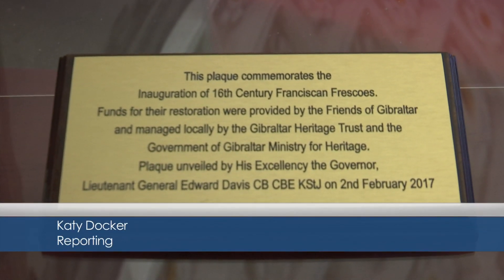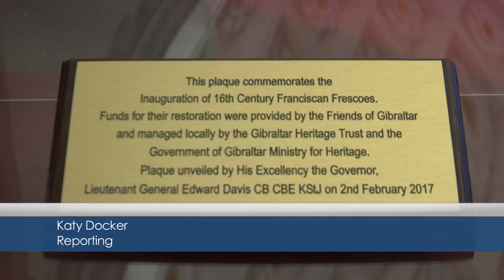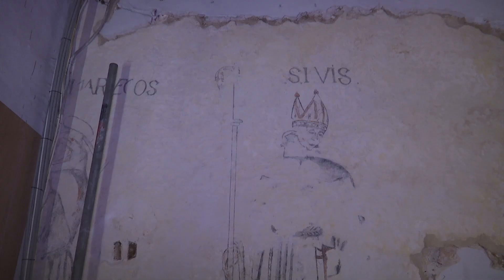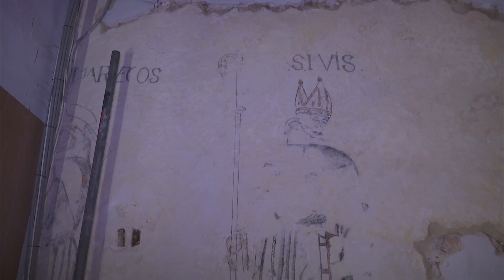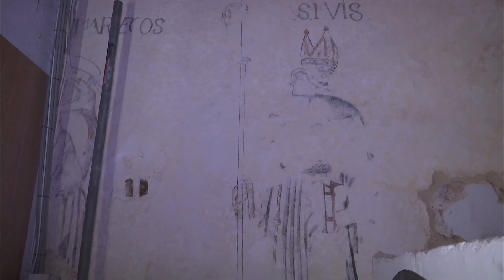Depicting seven saints, they're the only post-medieval frescoes showing human figures to be found on the rock. Rediscovered over ten years ago during routine works, the frescoes had sat untouched until restoration began last summer.